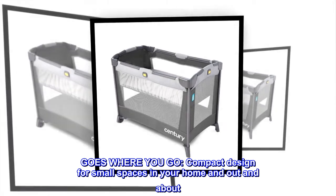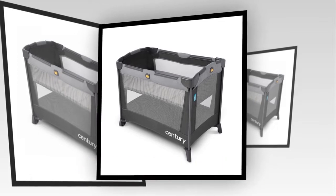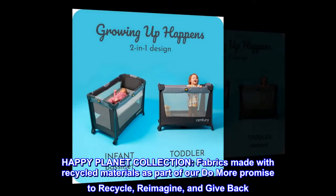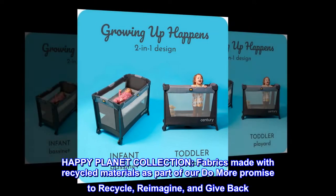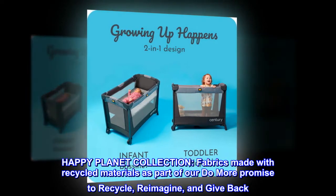Goes where you go. Compact design for small spaces in your home and out and about. Happy Planet Collection — fabrics made with recycled materials as part of our do-more promise to recycle, reimagine, and give back.